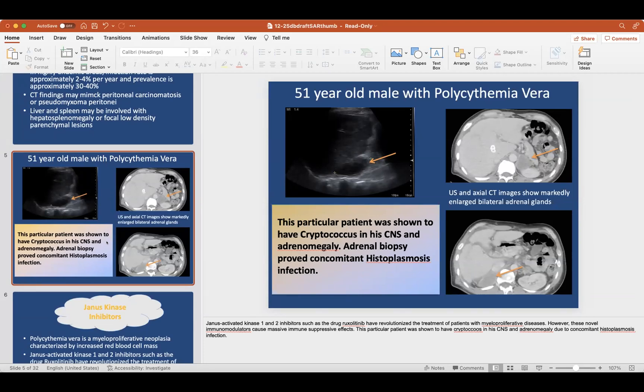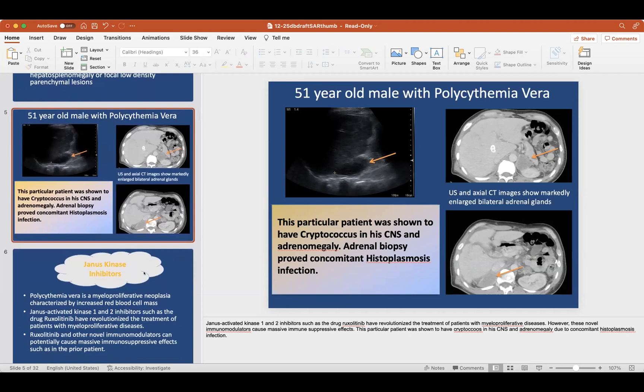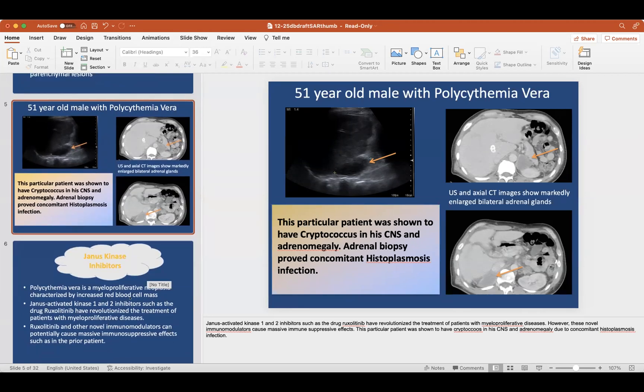This was another case that came in about a week later. This guy had polycythemia vera and he had markedly enlarged adrenal glands. I think he had cryptococcus in the CNS, but the adrenal biopsy actually showed histo infection. Histo is more common in Ohio and that area, whereas coccidio is more like Arizona and the Southwest.